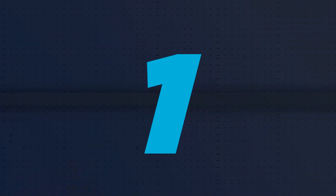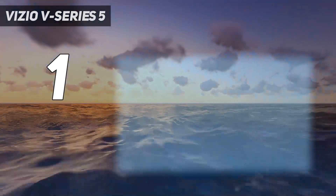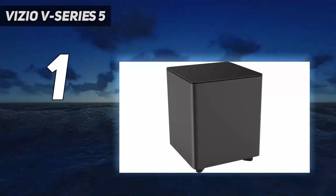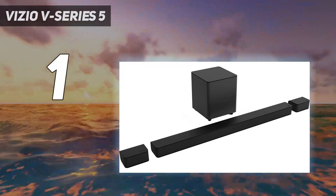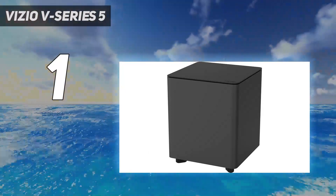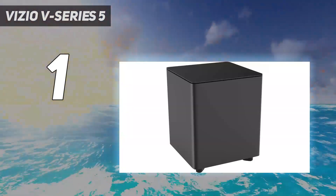And number 1, Vizio V-Series V51-H6. The best budget soundbar we've tested is the Vizio V-Series V51-H6. It's one of the few setups available in this price range with discrete satellite speakers for an improved surround sound experience. With 5.1 audio formats like Dolby Digital and DTS, both of which are commonly found on streaming services and Blu-rays, you get an immersive, cinematic feel, as if your couch were dropped right in the middle of the action. The added subwoofer brings plenty of rumble in the bass for action-packed scenes. You'll have to wire the satellites to the subwoofer to get them to work, though, which isn't ideal for all living spaces.